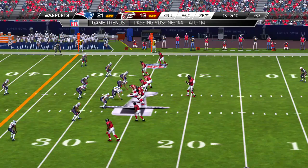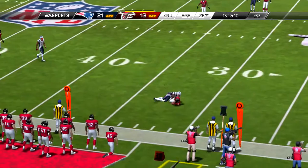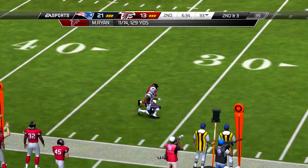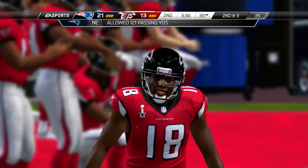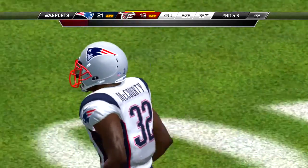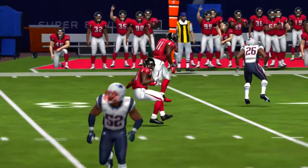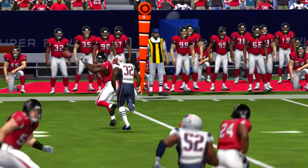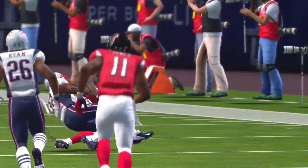First and goal from the five. This offense has to be happy about getting a touchdown drive after starting with such bad field position — they overcame a lot and got it done.